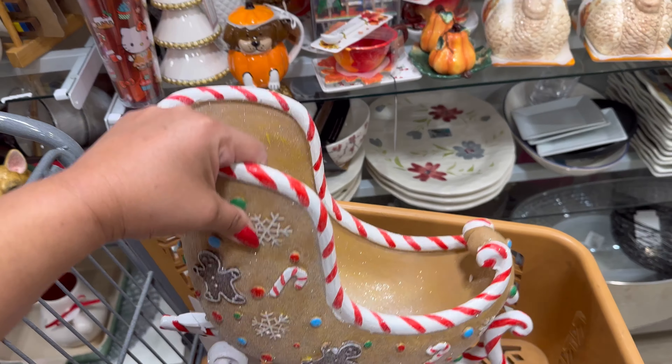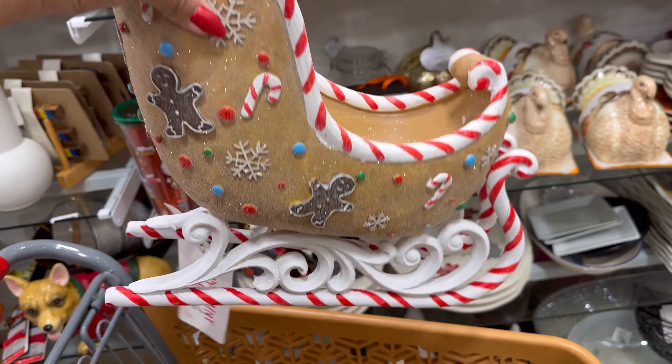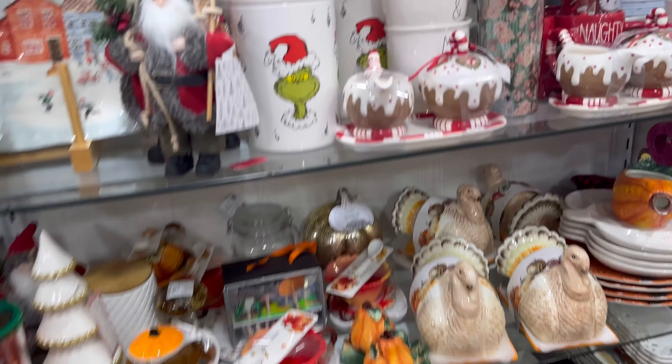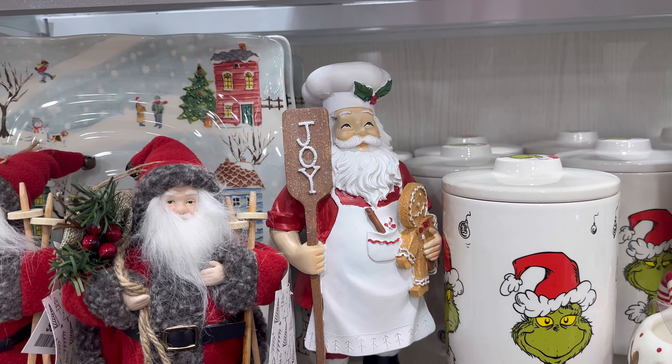You guys, look what I just found. $20 for this sled. Oh my gosh, I'm so excited right now. I can't even, like my heart is popping out of my chest. I need some water or something. I'm so happy right now.